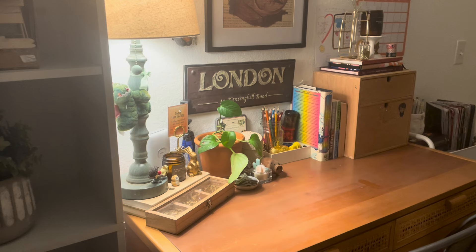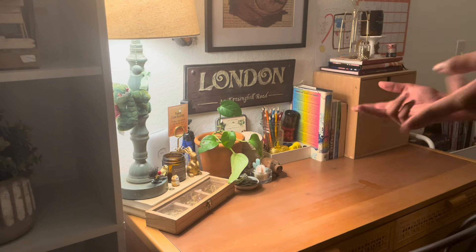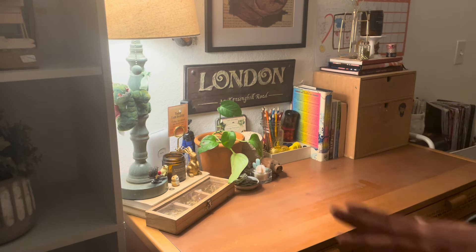Right next to my bookshelf is my desk. So here's my desk - this is where the magic of the videos happen. This is where I spend most of my time because I do filming here, film my journal videos, do journaling here, and all the behind the scenes. So I just wanted to make this like a cozy setup space.